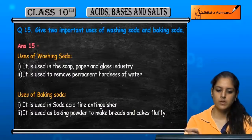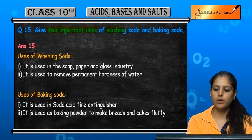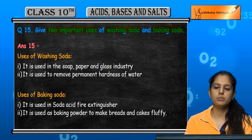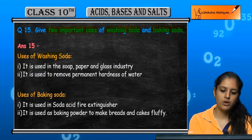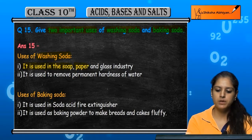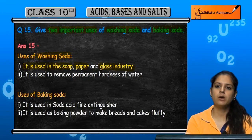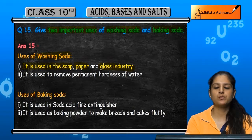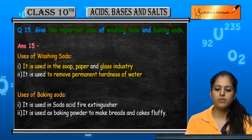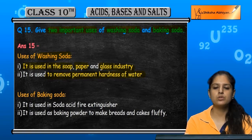Question 15: Give two important uses of washing soda and baking soda. First, washing soda: washing soda is used in soap, paper, and glass industries. It is used to form different commercially useful products. It is also used to remove the permanent hardness of water, converting hard water into soft water.